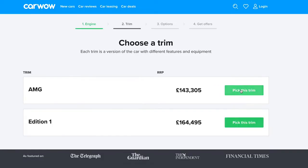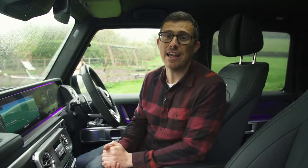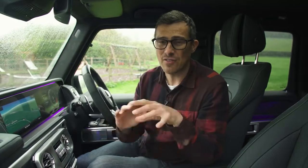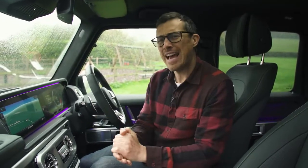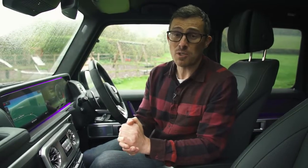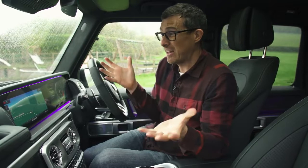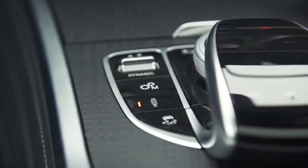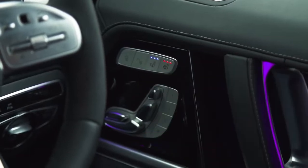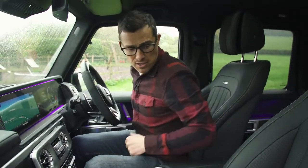That leather upgrade costs £5,000, so you'll want to save some cash. I put the details of this car into CarWow and got an offer back for £137,000. One option I wouldn't spend extra on is the AMG Drivers Package — it increases top speed from 137 to just 149 mph but costs £2,000. Actually, you don't really need to spend on many options because this car is so well equipped. As standard you get adaptive LED headlights, 20-inch alloy wheels, adjustable suspension, heated and cooled front seats, a 360-degree camera and a glass sunroof.